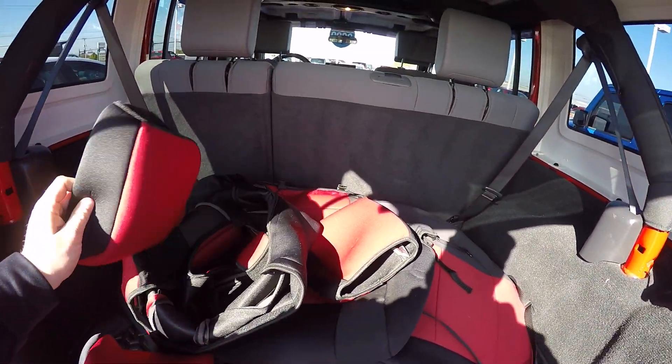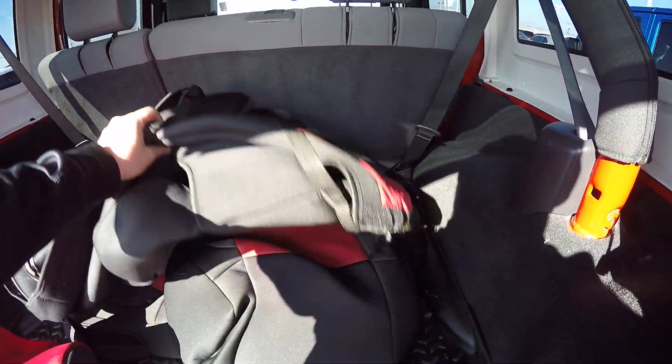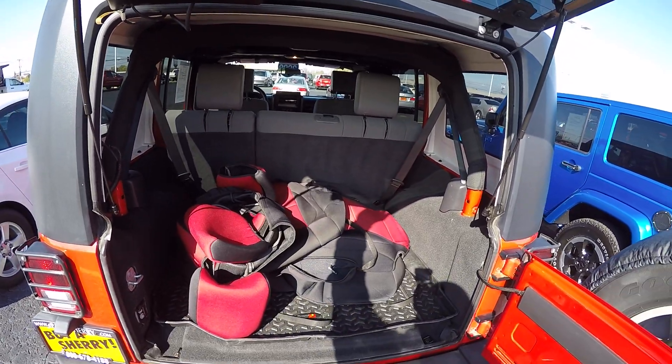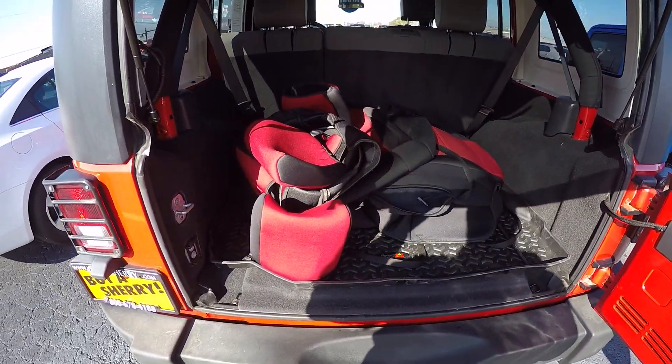It's got seat covers that came with it. There's plenty of storage room back here if you ever want to go camping or something like that.